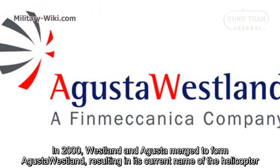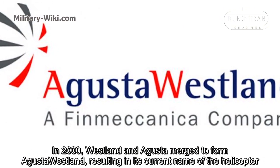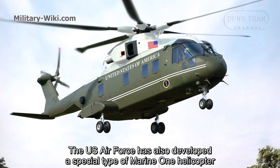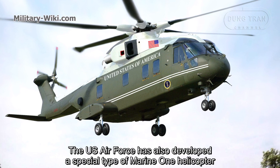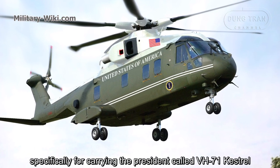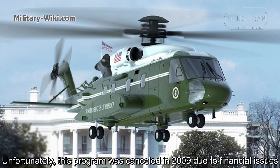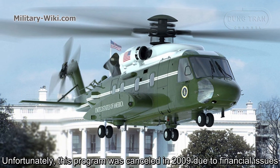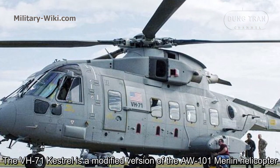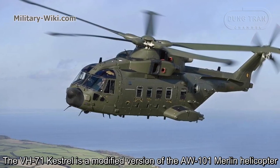In 2000, Westland and Agusta merged to form AgustaWestland, resulting in the helicopter's current name. The US Air Force also developed a special variant of Marine One specifically for carrying the President, called the VH-71 Kestrel. Unfortunately, this program was canceled in 2009 due to financial issues. The VH-71 is a modified version of the AW-101 Merlin helicopter.